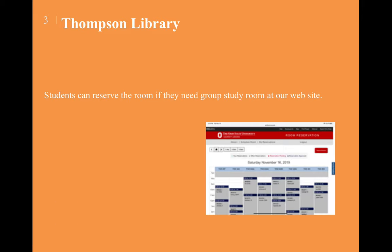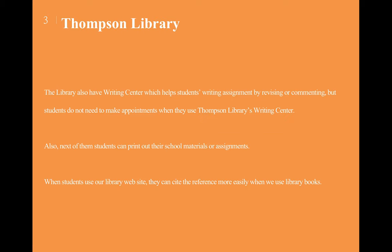Students can reserve a room for group study on the website. I strongly suggest reserving as early as possible because rooms fill up immediately, especially around midterm or finals time when study rooms get reserved very quickly. Also, the library has a Writing Center which helps students with writing assignments through revising and commenting. Students do not need to make appointments — you can just walk in and wait in line for someone to help with your writing assignment.